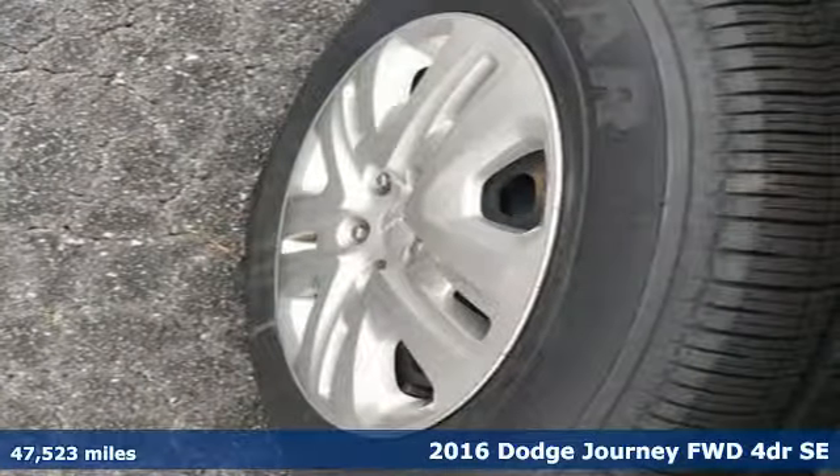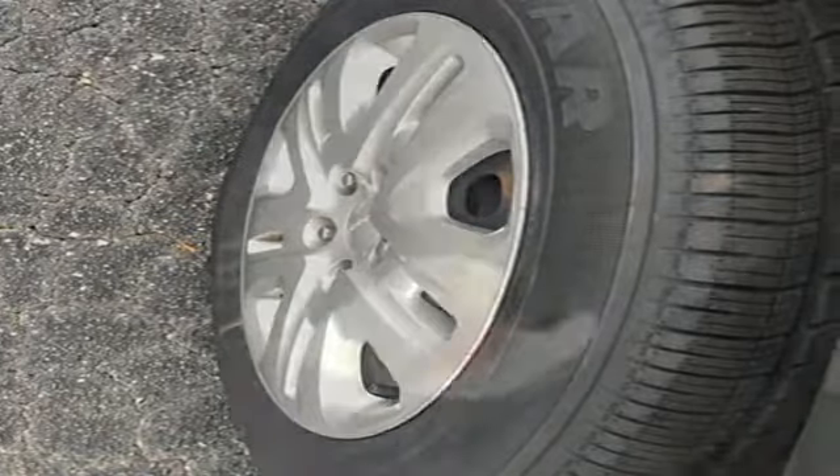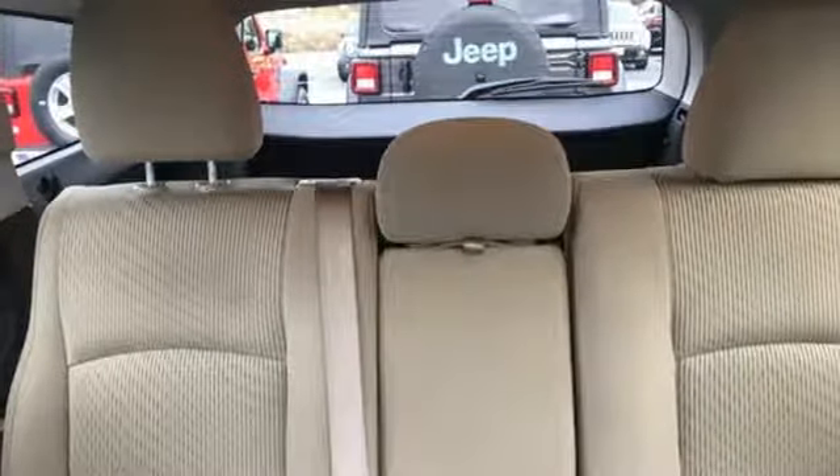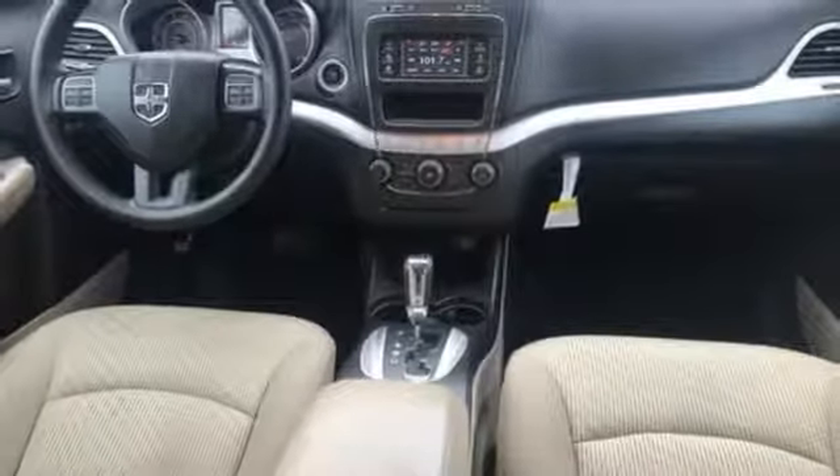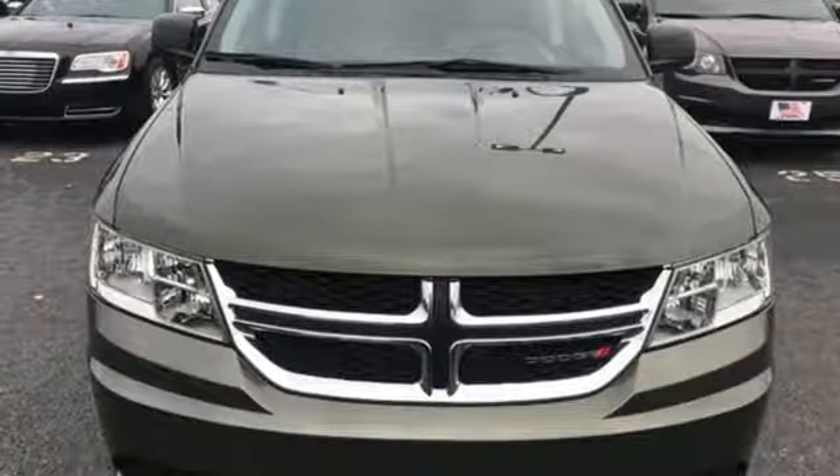It boasts an impressive list of features like these: Tiger Shark multi-air engine, dual zone climate control, external memory control, manual tilting steering column, power heated mirrors, touchscreen display, keyless go, and automatic transmission.